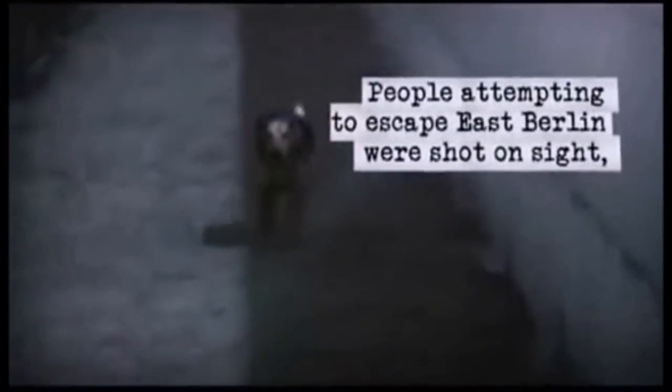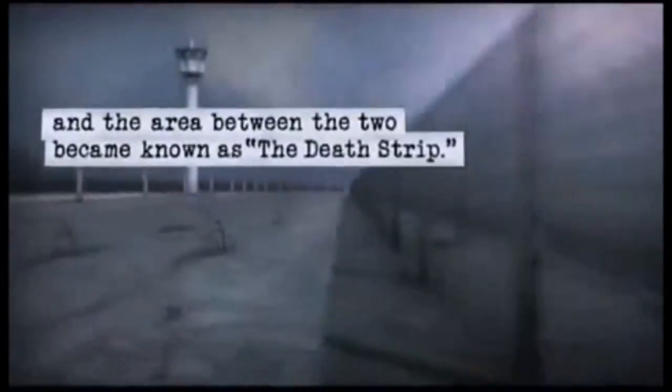The wall would begin as barbed wire obstacles in its initial days and emerged to an elaborate border zone meant to kill anyone who attempted to cross.